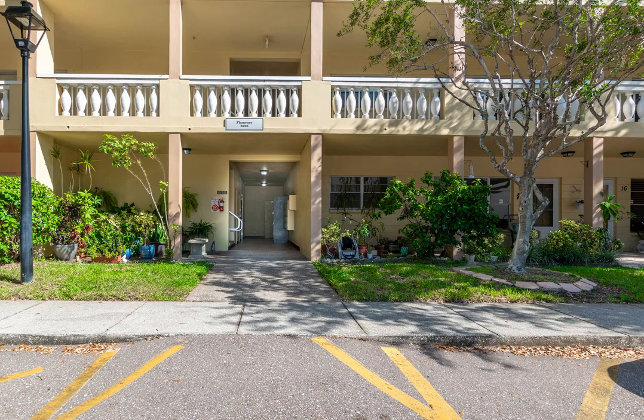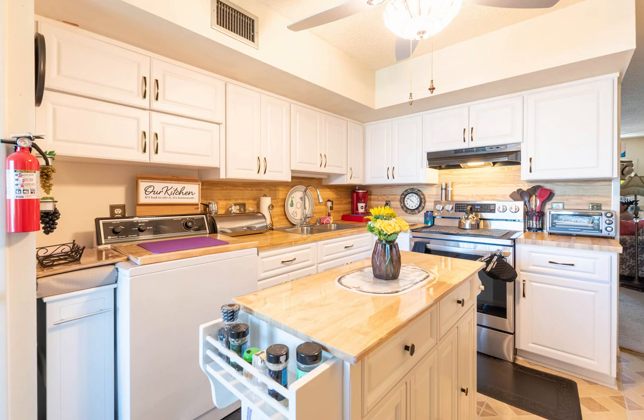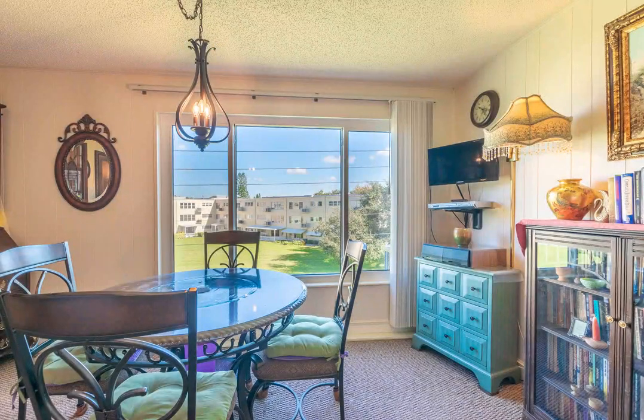Come and take a look at what this condo has to offer. Lots of upgrades and lots of new. The expensive upgrades have been completed for your benefit. New hurricane impact storm windows in 2023, new AC in 2022, new kitchen cabinets in 2020, new LG stainless fridge in 2021.